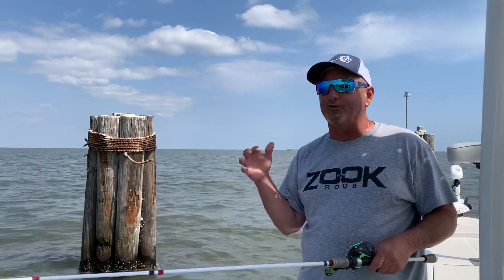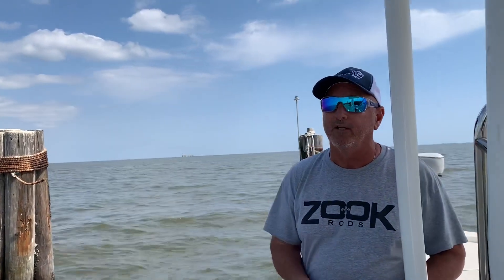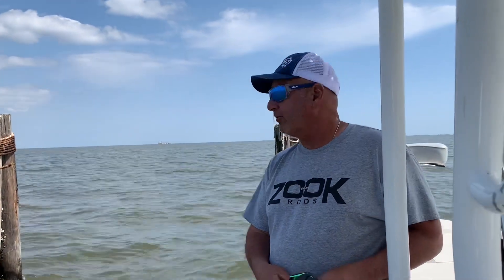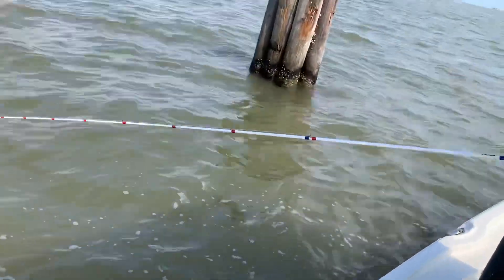If you're close to a structure or a rock and that trolling motor remote is in your pocket, and you touch the wrong button and it goes off without noticing, you're going to be into the rocks or the structure. Be careful with that remote on those spot-lock trolling motors. Earlier I had a 1/8-ounce jig head and I switched to a 3/8, slowed it down, let it sink to the bottom — got stuck a couple times.